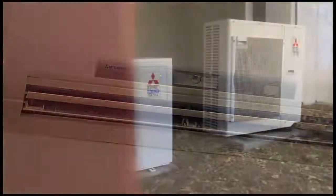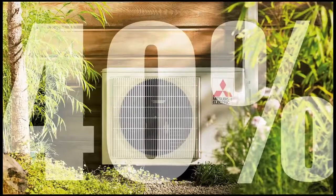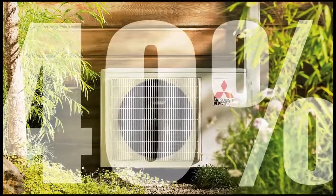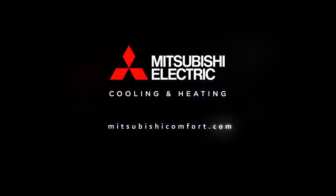Mitsubishi Electric multi-zone systems offer these great benefits at up to 40% in energy savings versus traditional systems. To learn more about Mitsubishi Electric's multi-zone systems, please visit us at MitsubishiComfort.com. Mitsubishi Electric Cooling and Heating. Fascinating.